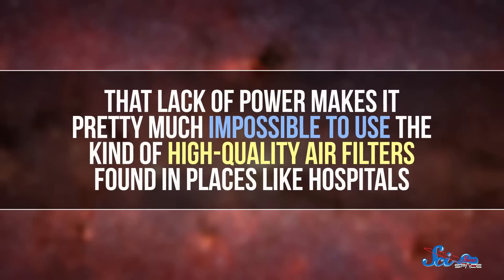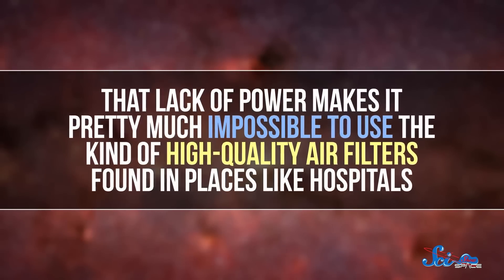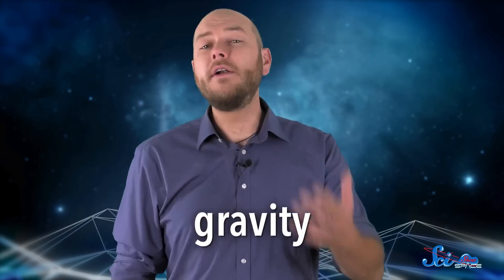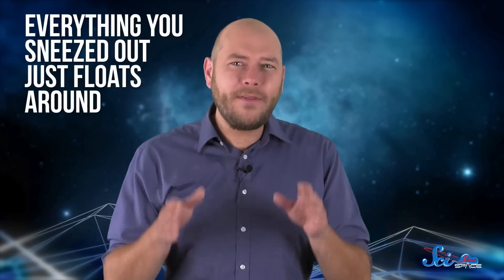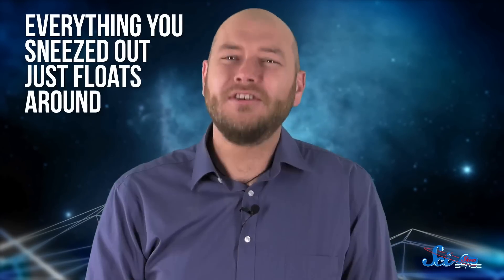Weight and power are incredibly limited for anything sent into space. That lack of power makes it pretty much impossible to use the kind of high-quality air filters found in places like hospitals. There's another kind of filter that's also not available on spacecraft — the pull of gravity. Particles in the air generally drift downward, which is how that layer of dust on your bookshelf keeps reforming. Imagine what happens when you sneeze in space — instead of falling to the ground, everything you sneezed out just floats around, waiting to be breathed in again.